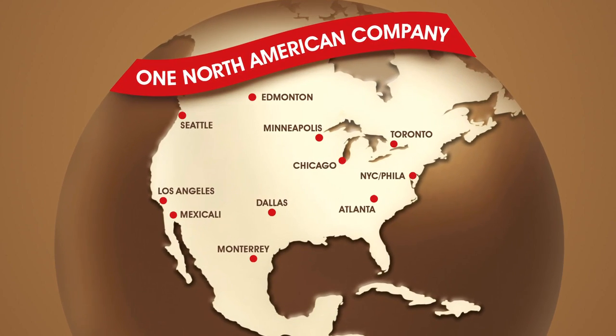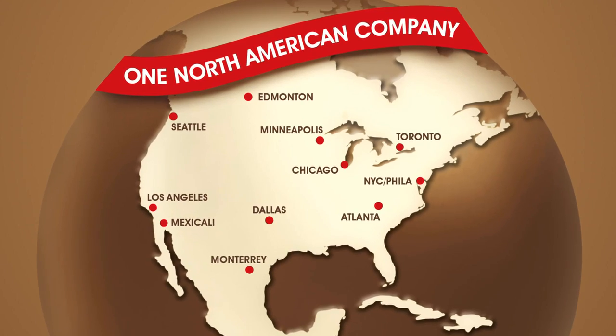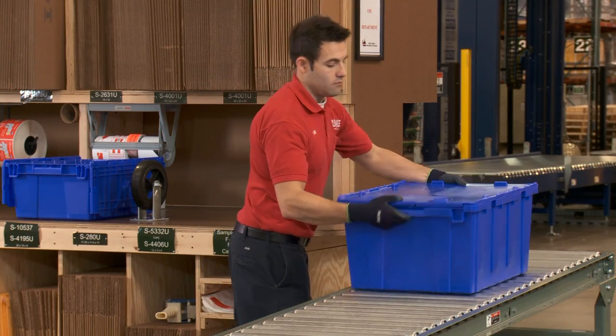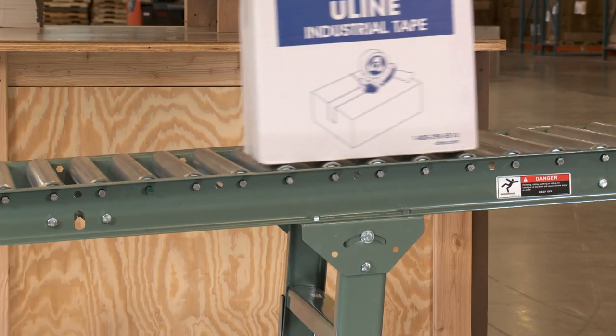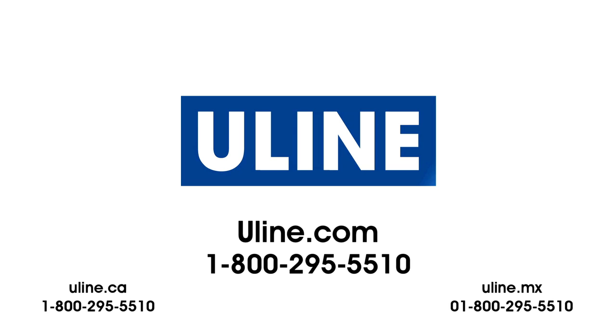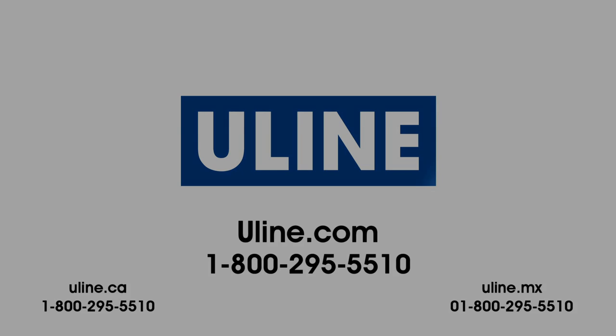ULINE Gravity Conveyors are in stock and ready for immediate shipment from any of our convenient locations in North America. Whatever your material handling needs are, you can rely on ULINE to have the answer.